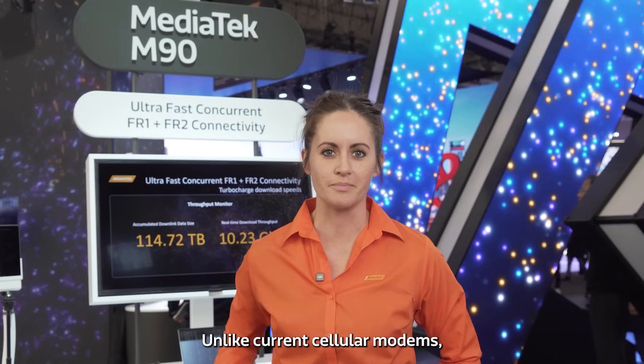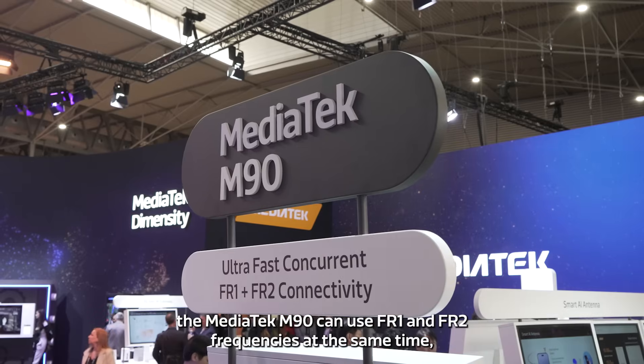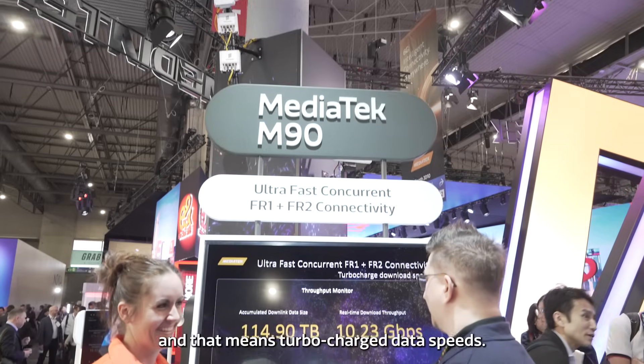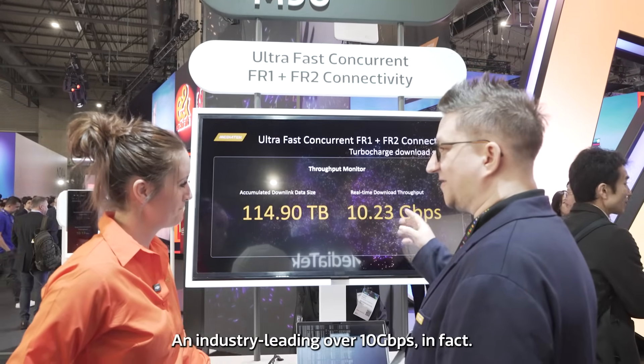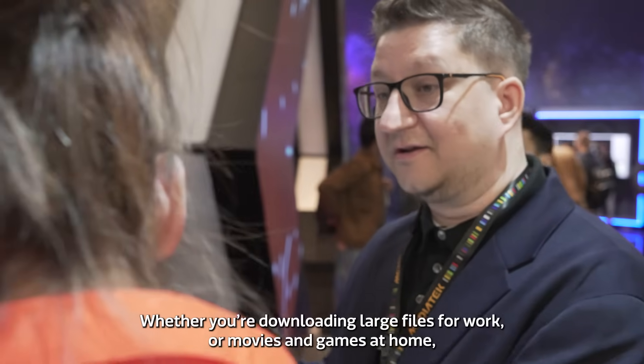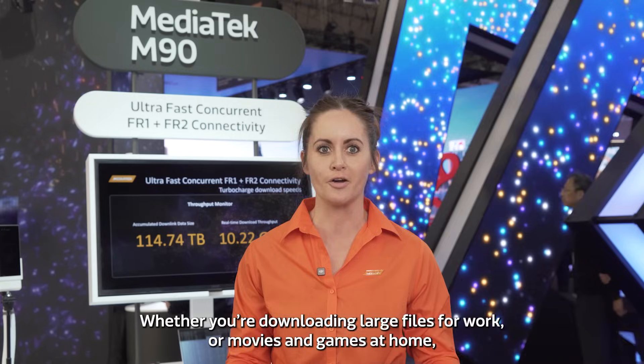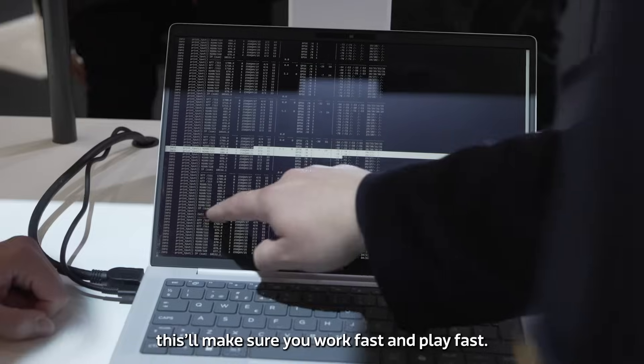Unlike current cellular modems, the MediaTek M90 can use FR1 and FR2 frequencies at the same time. That means turbocharged data speeds — an industry-leading over 10 gigabits per second. Whether you're downloading large files for work or movies and games at home, this will make sure you work fast and play fast.